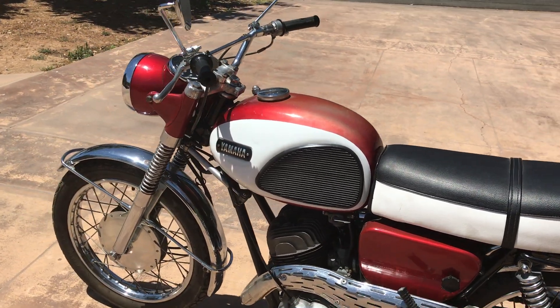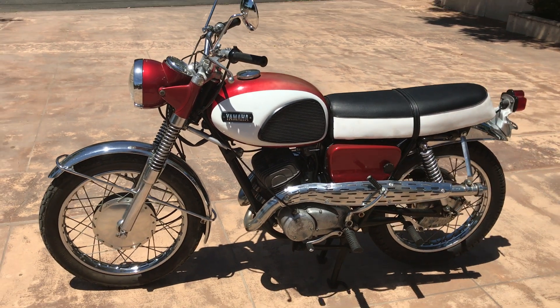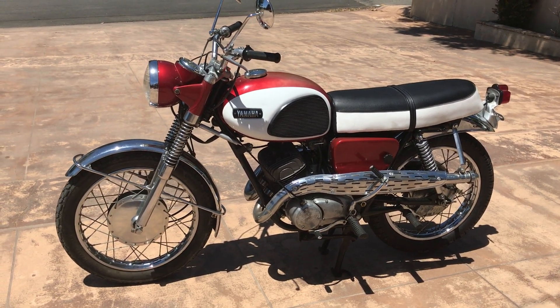This motorcycle along with many others can be viewed on our website at www.batorinternational.com, or you can call me direct at 805-798-1802 and I'll be happy to speak to you about it. Thank you.